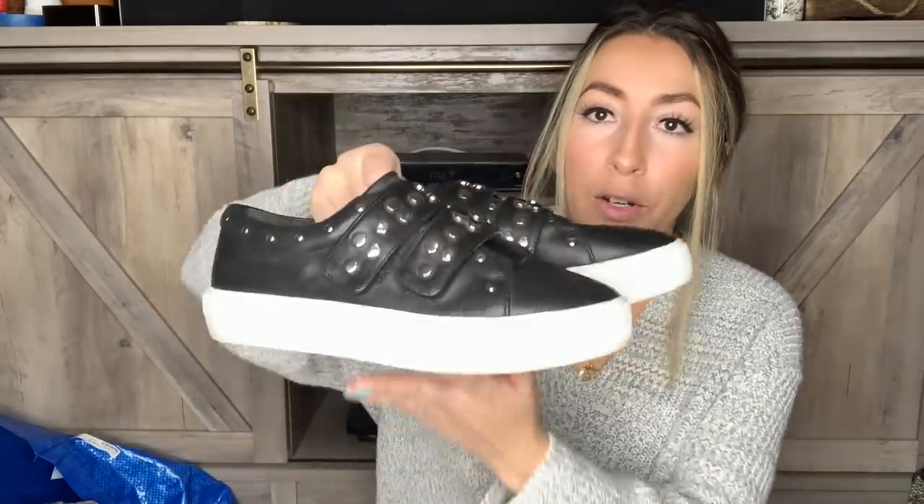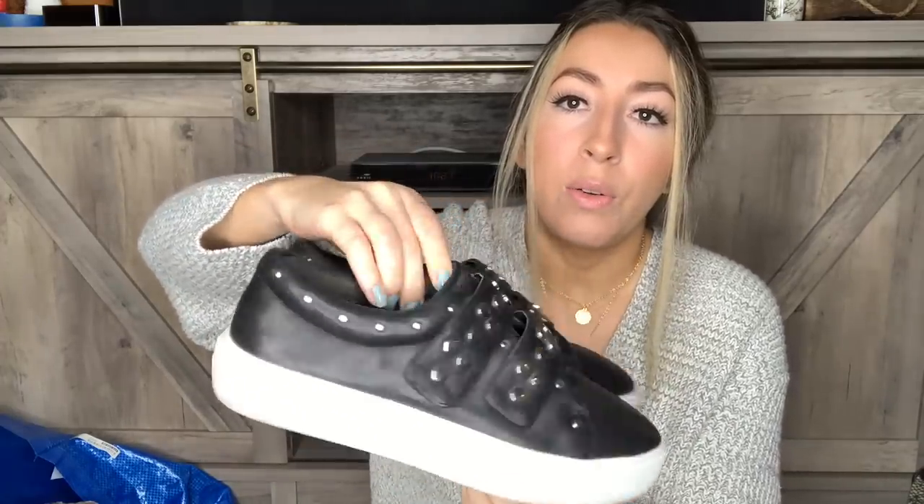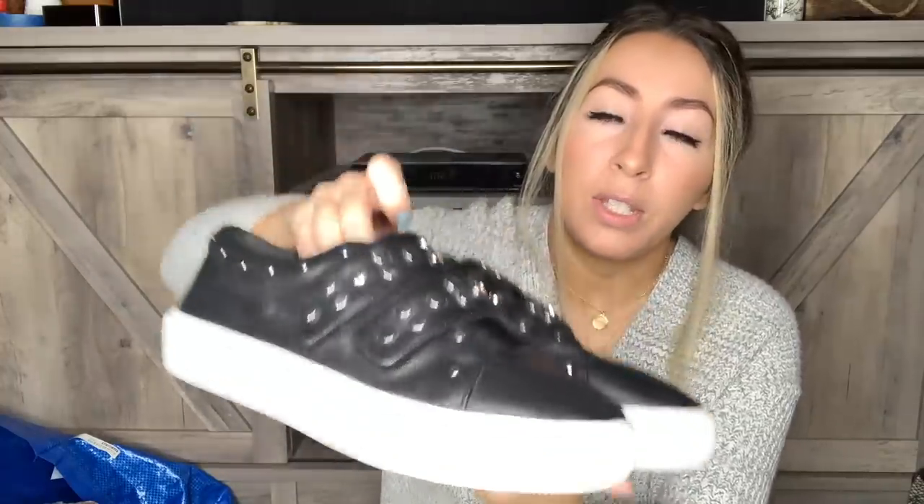Now let's move on to shoes. I have quite a few pairs — that's always the section I go to first in the thrift store because that is my main favorite thing to resell. There were definitely a lot of people over in the shoe section, but I was still excited to grab some good ones. This first pair is a pair of Rebecca Minkoff studded leather sneakers. I just sold a pair of Rebecca Minkoff boots recently on Poshmark. These ones do need to be cleaned up a little bit, but they're in good enough condition that I still feel good about reselling them. They are a women's size 10.